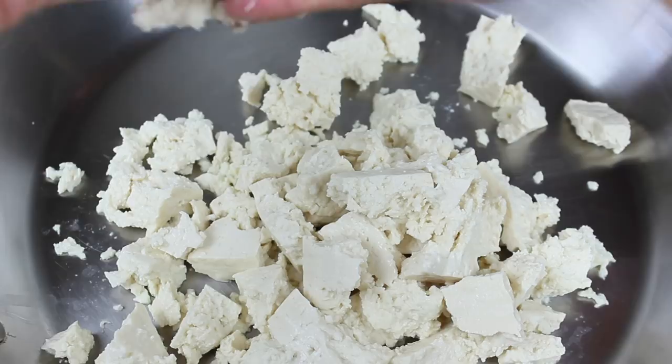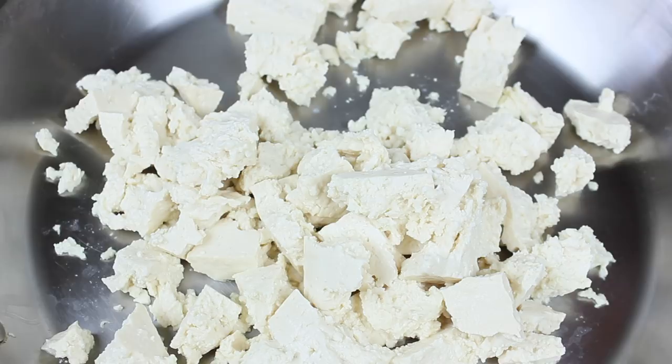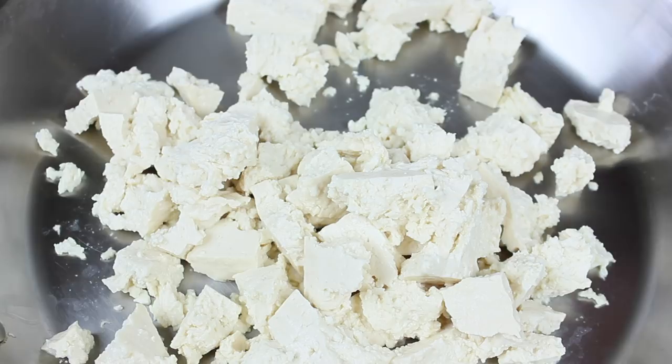Let's begin by heating a skillet or pan over a medium flame. With clean hands, we're going to crumble big chunks of tofu into our pan. Not to worry if they seem too big — as we add the rest of the ingredients and mix them in, it'll break apart more. My go-to tofu is always firm tofu or medium firm tofu because it holds its shape better and just has a better texture for my preference.